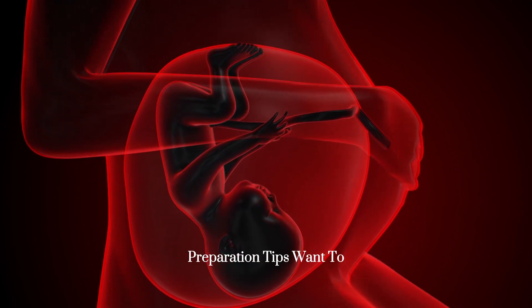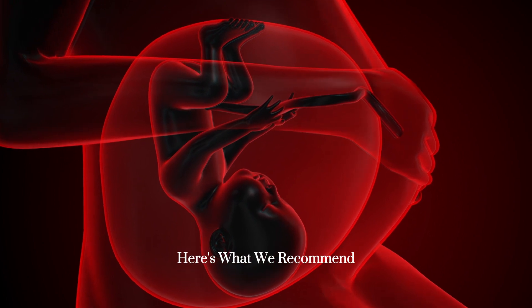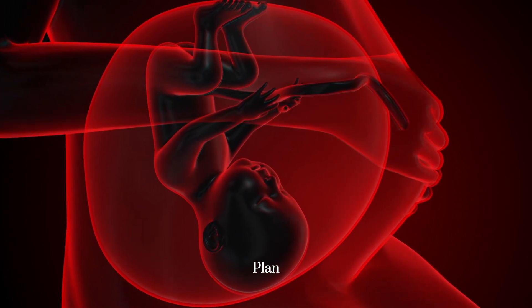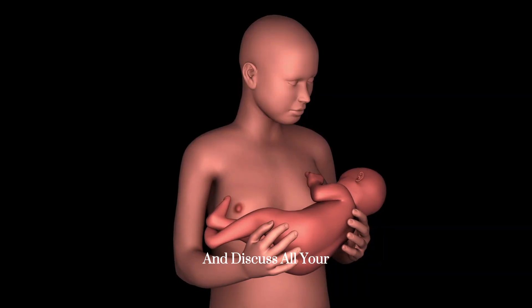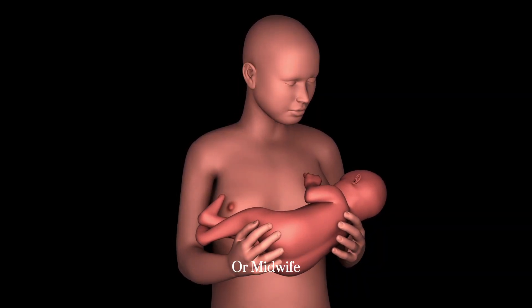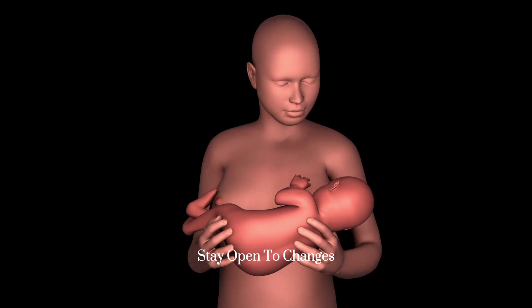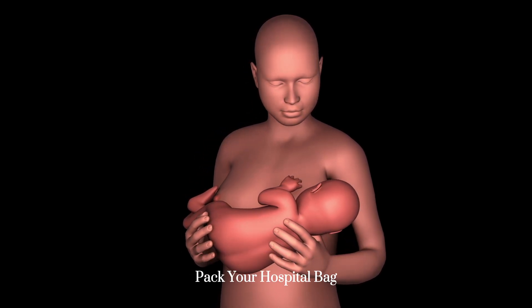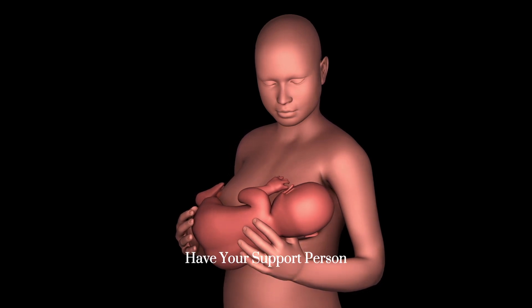Preparation tips: want to create your ideal birth experience? Here's what we recommend — write a flexible birth plan, tour your hospital or birthing center, and discuss all your options with your doctor or midwife. Remember, every birth is unique, so stay open to changes if needed. Pack your hospital bag by 36 weeks and have your support person ready.